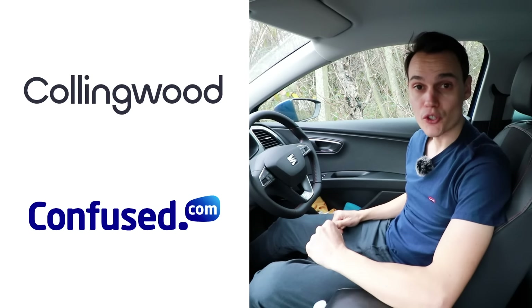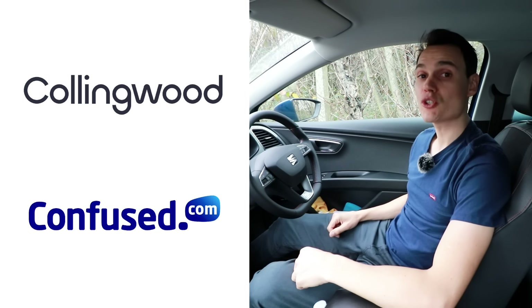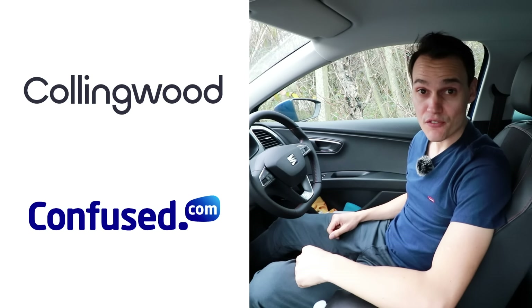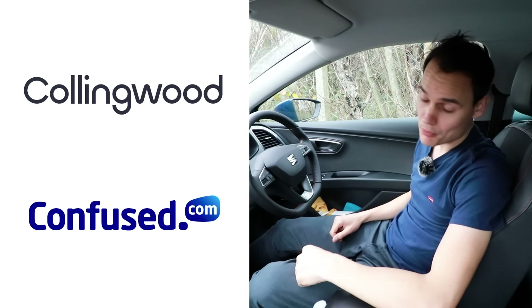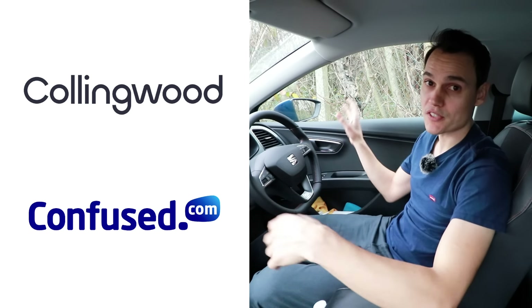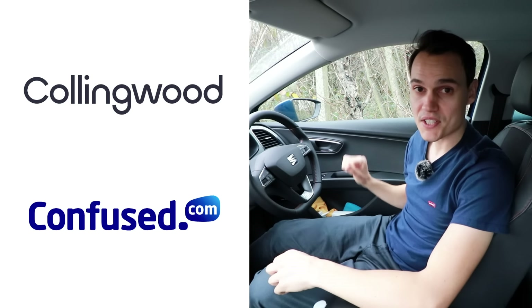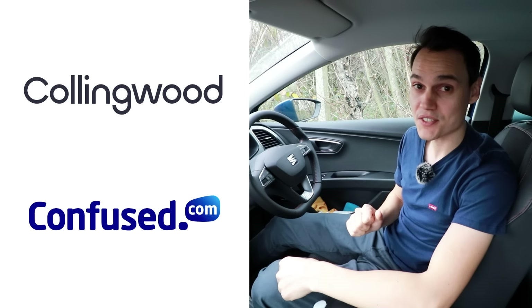If you found the video helpful, please give it a thumbs up. If you're looking for car insurance, check out the links to Collingwood and Confused in the description. If you're learning to drive and want to insure yourself on somebody else's car, Collingwood lets you do so without affecting the owner's policy — and via the link there's currently up to 35% off and a £20 Amazon gift card. If you want to insure your own car, check out Confused.com: fill out one quote form, get loads of quotes back, and compare easily. Using the links doesn't cost you anything but it does support the channel — thank you. Subscribe to get future videos, and until the next one, cheerio!